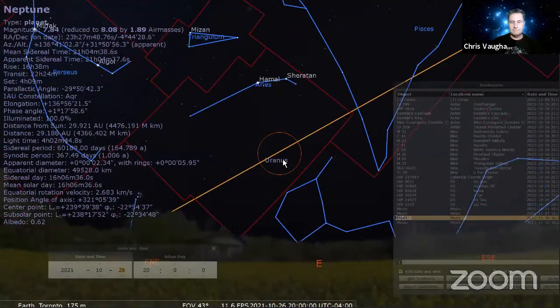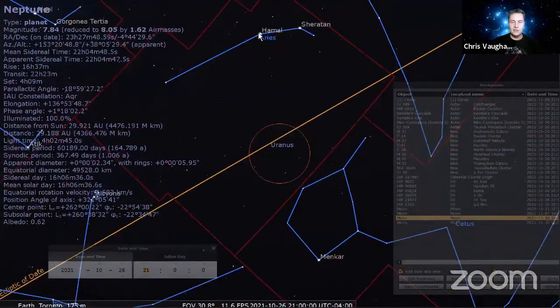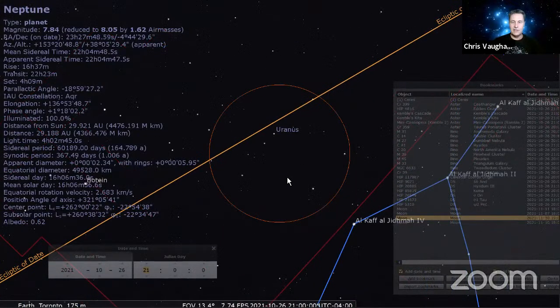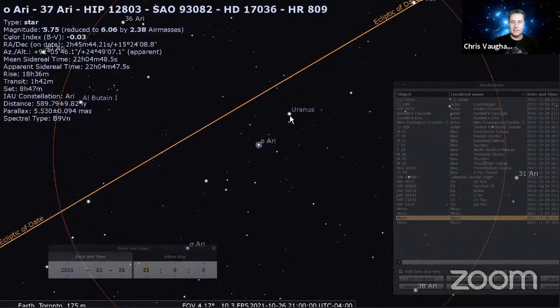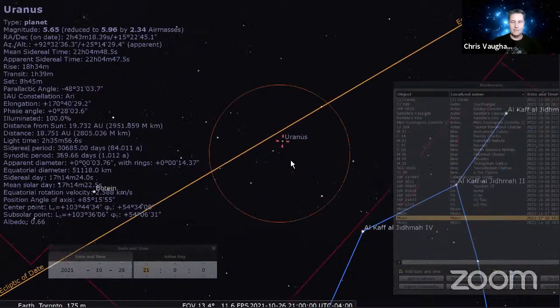Uranus comes up early in the evening and has been spending this year right below the two bright stars in Aries — Hamal and Sheratan — making a narrow triangle with them. For reference you can look for the ring of Cetus or the bright stars Menkar and Hamal; Uranus is roughly on the midline between them. Uranus will be the bluish-green one that twinkles less than the surrounding stars of similar brightness around magnitude 5.6.